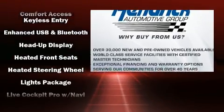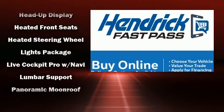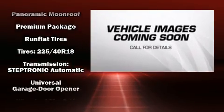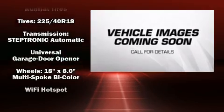BMW ensures the safety and security of its passengers with equipment such as front and side impact airbags, a security system, and four-wheel disc brakes with ABS.